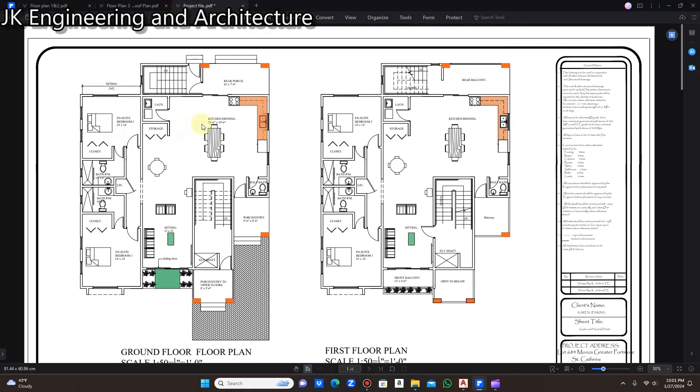Each en-suite bedroom has a dimension of 14 feet by 14 feet.